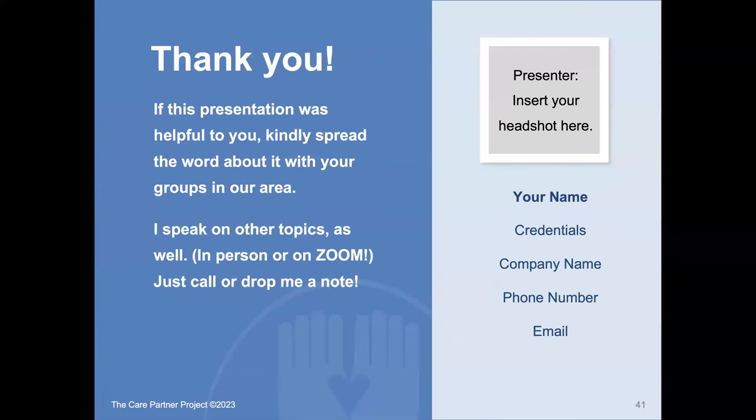The last slide is always a thank you, where you insert your picture again with your name, credentials, and contact information. If this presentation was helpful, ask attendees to spread the word with groups in your area, and let them know you speak on other topics in person or on Zoom. This is 41 slides and a lot of material. Let people know they'll get an email with all of the notes as a handout. Thank you very much — I hope you enjoy giving this presentation as much as we enjoyed putting it together.